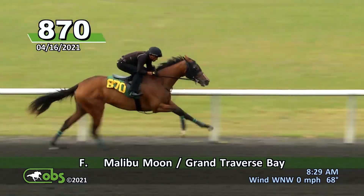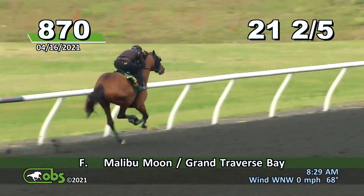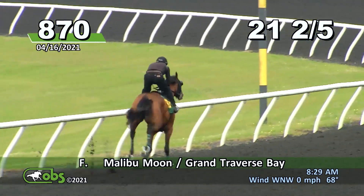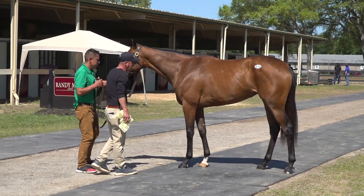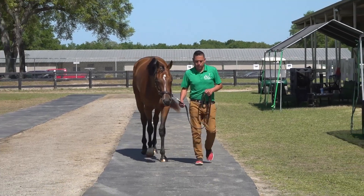The main thing is she's got a huge pedigree. Malibu Moon fillies are obviously very good, and she did it well here. She came out of her breeze well, so she should be right ready to go. Seeing her at the barn, she matches up physically very well, has a lot of pedigree and a lot of appeal from the breeders that she came from.